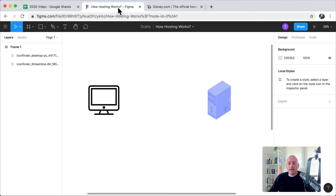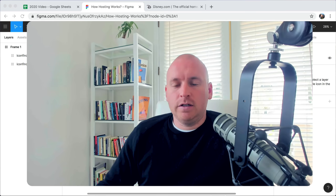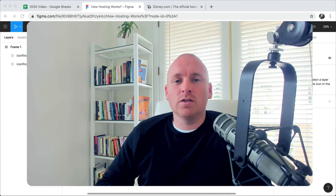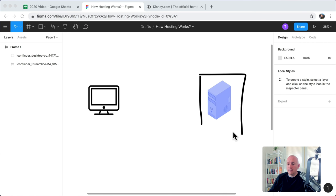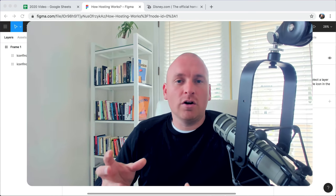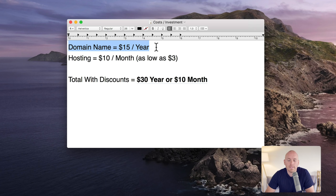Sometimes websites take a little while to load because of the time it takes for that computer to send back all of the files and information. Your domain name is your website name and hosting is where you store all of that information 24 hours a day. This computer has super fast internet and is connected 24/7 — it's called hosting or your server because it serves up the information. Your domain name costs about $15 per year and your hosting costs about $10 per month, but can be as low as $3 per month with the right discounts.